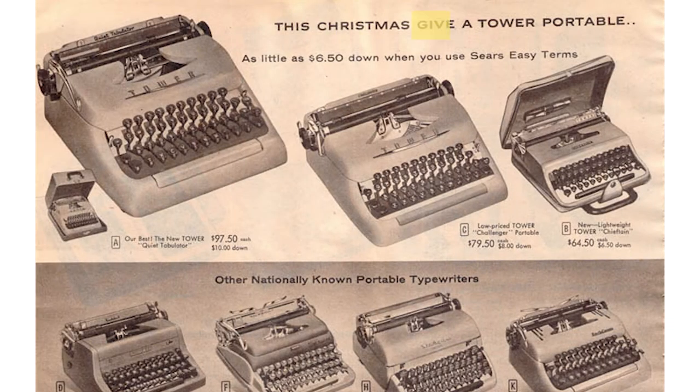Now there were a few reasons that department stores would do this. Some of those would be that they could actually make them cheaper than the name brand typewriter companies. Because they were not as established of a brand, they could also get models of that same typewriter that maybe had fewer functions on them. They would put the Tower branding on them and sell them at a cheaper rate, so you could get a typewriter for less of an investment. They were also hoping that by putting out their name brand line, it would encourage brand loyalty to their department store, so that you would go to Sears specifically to buy your Tower typewriter.